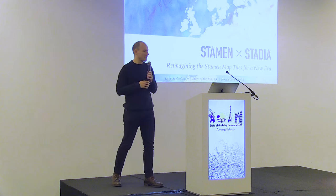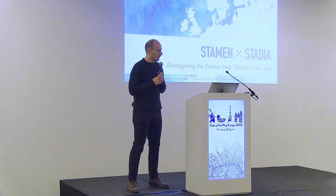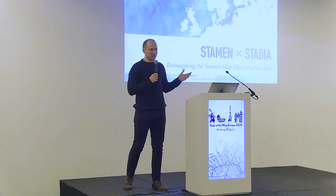Stephanie would have had a lot more insights from the Stamen side, so I'm just trying to channel her knowledge and give it to you today. I'm super excited to talk about this project that was really a lot of my summer. Just a quick intro into what Stamen and Stadia are, and then we'll get into what the Stamen map tiles are and what they are becoming.